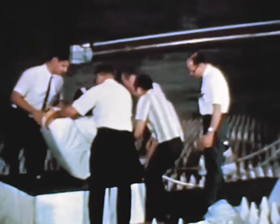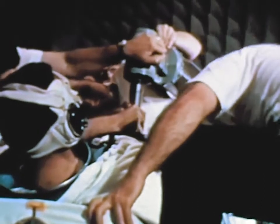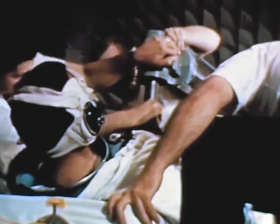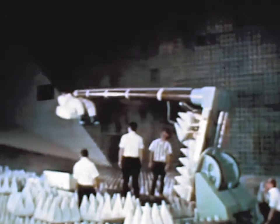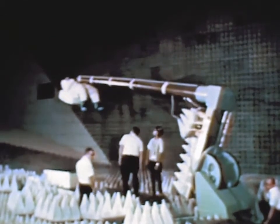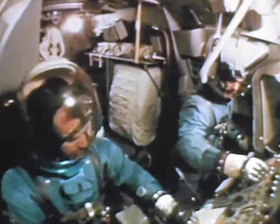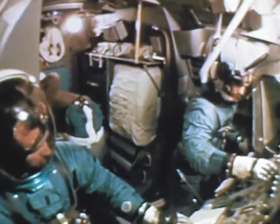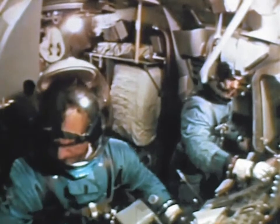A space-suited subject wearing a portable life-support backpack was prepared for pattern measurement studies of the backpack's communications antenna. The antenna will supply the voice and data link between an astronaut on the lunar surface and the Apollo spacecraft. The foam pyramids covering the chamber walls absorb stray radiation, eliminating electronic echoes which might distort test results. A facility mock-up of the lunar module cabin configuration was used in interface tests with the latest Apollo lunar spacesuit components.